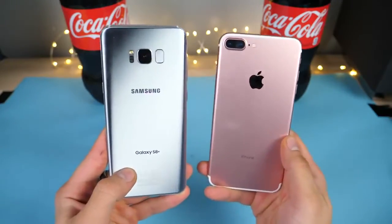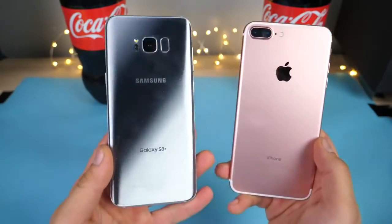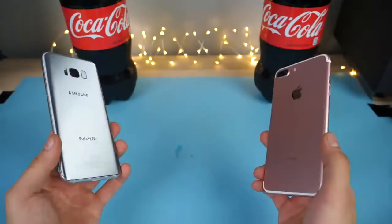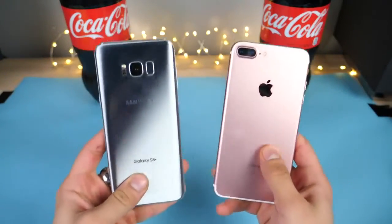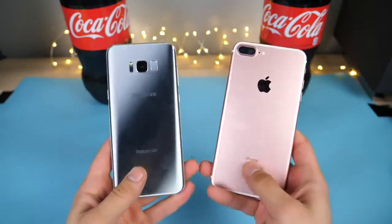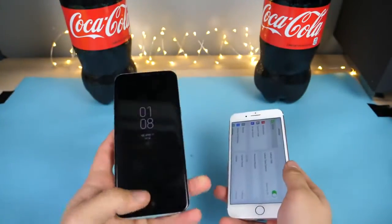Another test — this time with Coca-Cola. I'm very curious to see how the new Samsung Galaxy S8 Plus compares to the iPhone 7 Plus when dunked in a vat of Coca-Cola and then frozen for 12 hours in a negative 35 degree Celsius freezer. We're going to see just how resilient this new phone is.